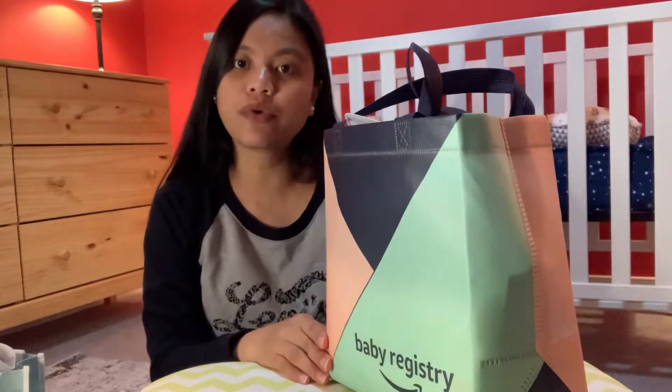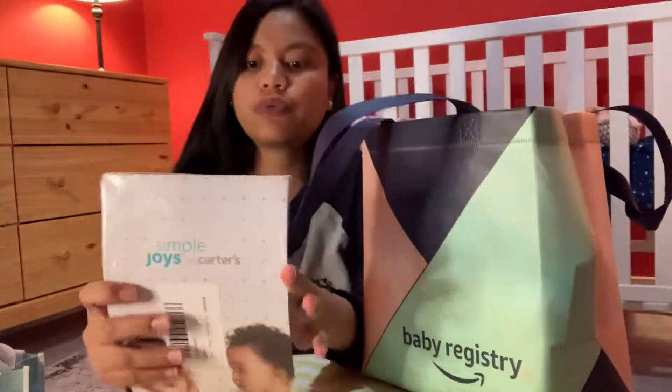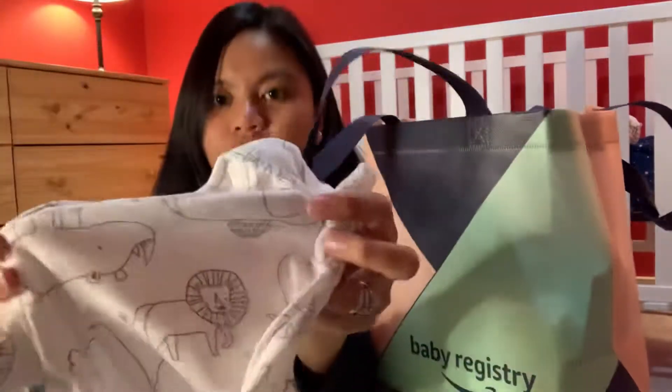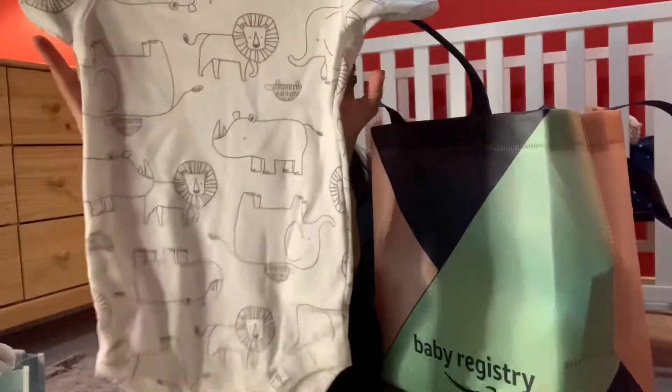If you're an Amazon Prime member, they usually ship everything for free. With the Amazon baby registry, you need to buy an item that costs ten dollars or above, and after you do that they're gonna send you the welcome box. So this is what we have first — oh, cute onesies, size six months!